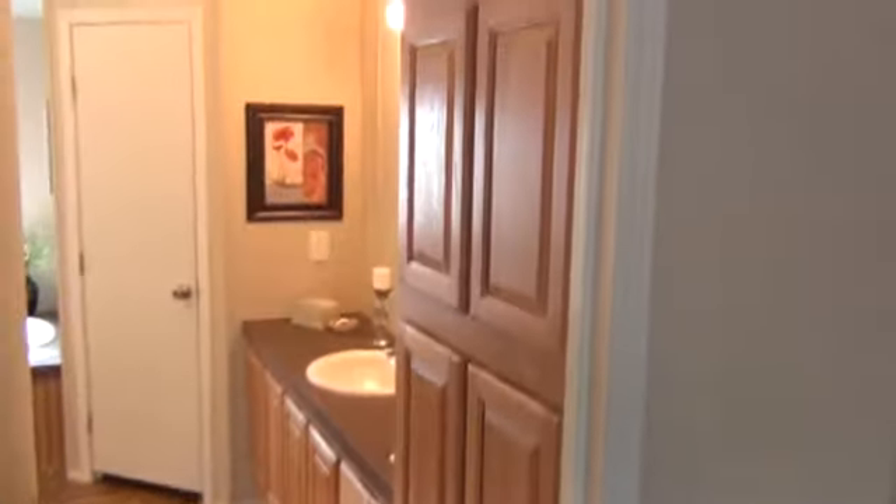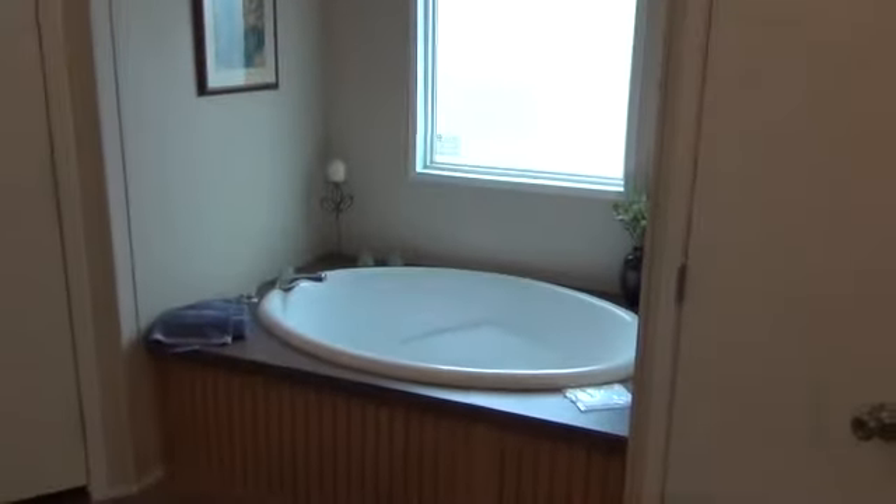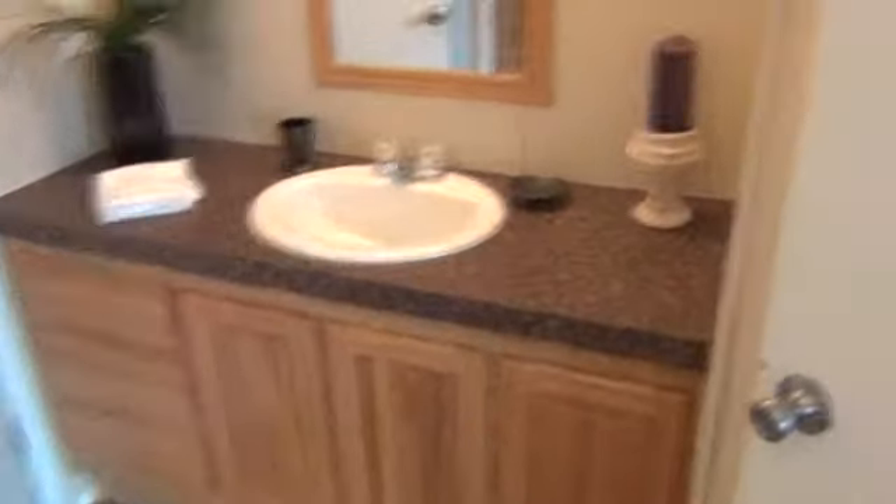The master bath has two sink areas — one here with drawers, plenty of doors, and a linen closet. It features two walk-in closets and an island tub in between the closets with a nice window above for lighting. There's also a big 48-inch shower and a separate toilet room, which is a very nice feature. The extra sink area includes drawers and a view into the closet.